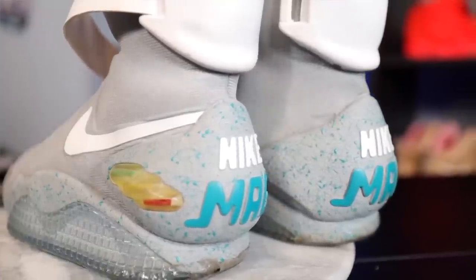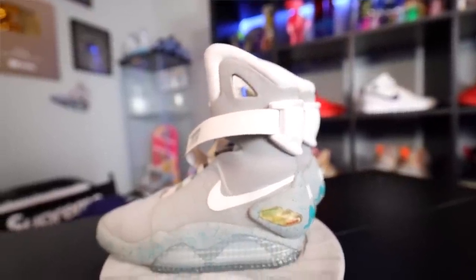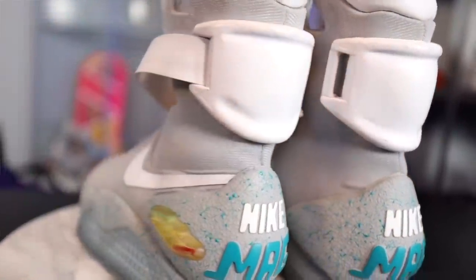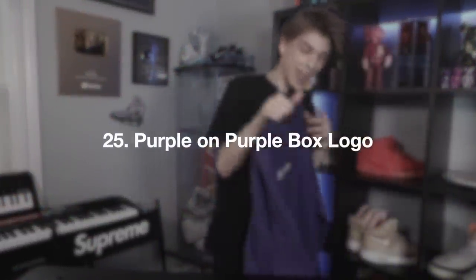Last but not least, we have the Nike MAGs — one of my staples, most definitely my favorite pair in the collection, my number one. I worked so hard to get these five years ago. I wear them to every Sneaker Con. They're a sneaker grail — I love the Back to the Future movie series. I bought these for $3,300 and they've jumped three times in value — they're worth around ten grand now with the box and all the papers. I'll literally have them forever, I'll never sell them.